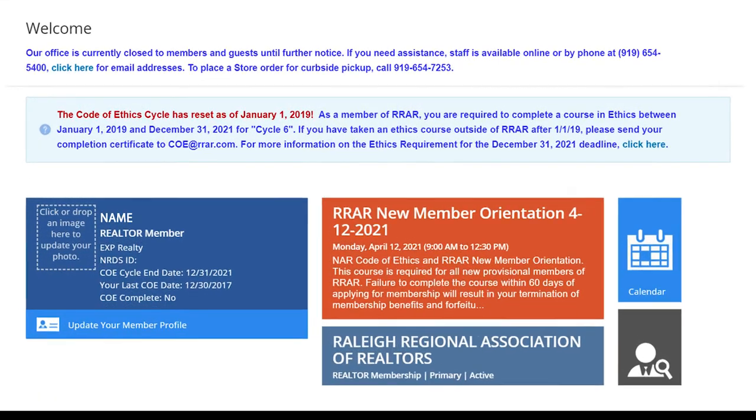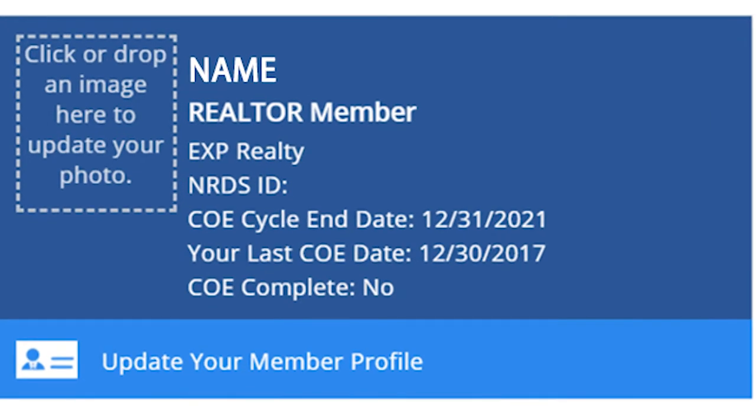This page will display your ethics tracking and the cycle years. If you see No, this means you are not current on your ethics training.